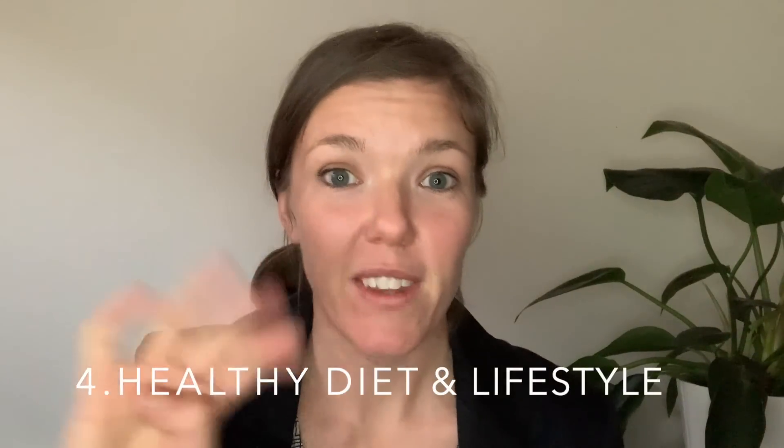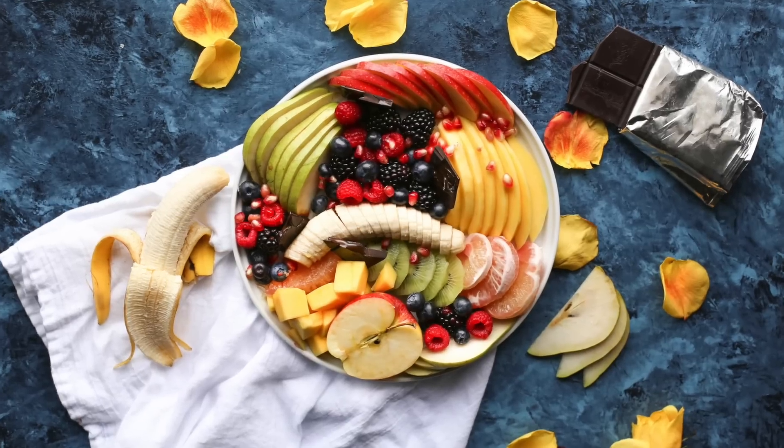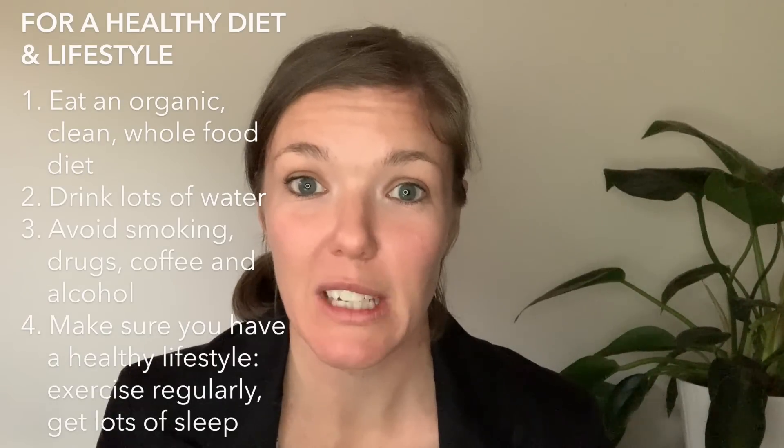Number four is healthy diet and lifestyle. Eat an organic, clean, whole food diet, drink lots of water, avoid smoking, drugs, coffee, and alcohol, and make sure you have a healthy lifestyle. Exercise regularly, get lots of sleep, and stay relaxed. The more you can achieve those things, the better chance you have at improving your sperm health.